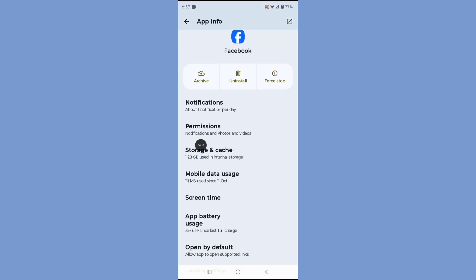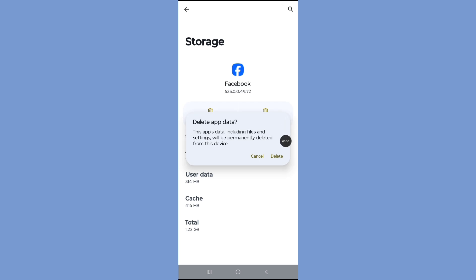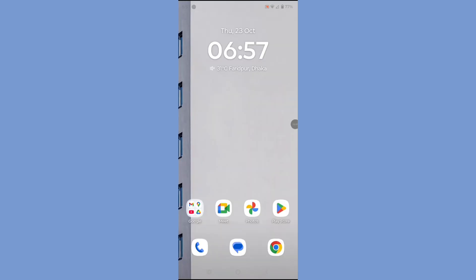Tap on Storage and Cache. Tap on Clear Storage. Tap on Delete and swipe down the notification panel.